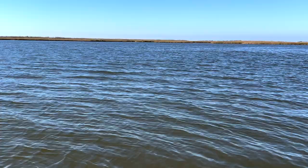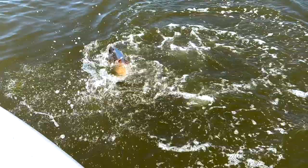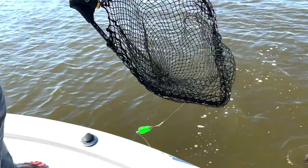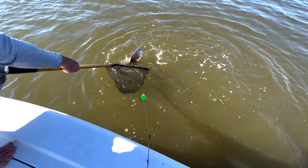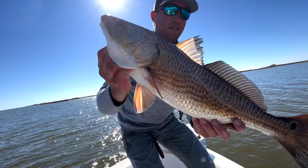Big ol' red! That's a beautiful fish — a 24-inch redfish, probably about five or six pounds. Yes sir, that's a staple of Louisiana right there.